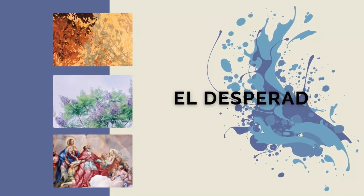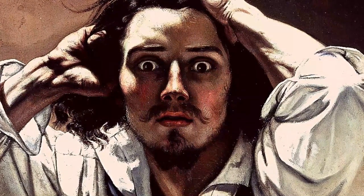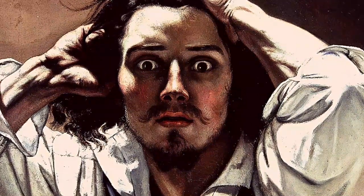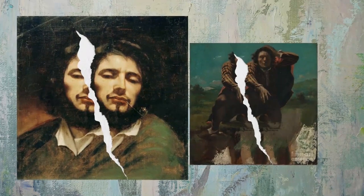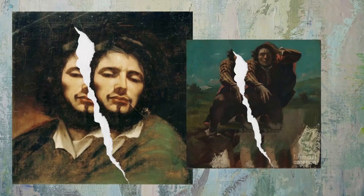The answer is El Desperado. Many of Courbet's earliest paintings from the 1840s are self-portraits, and El Desperado is one such example. His style varied from romantic to realistic. Courbet made an impression with his self-portraits and used them as a method of self-promotion and advertisement.